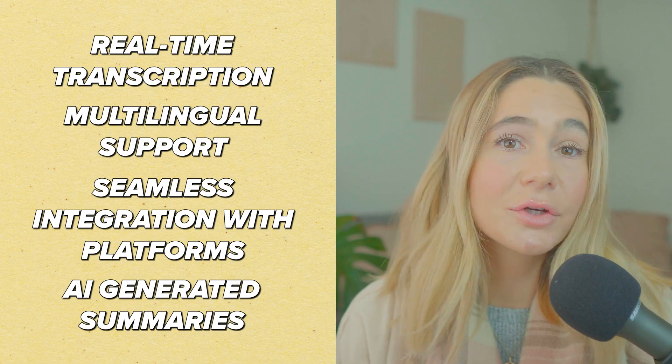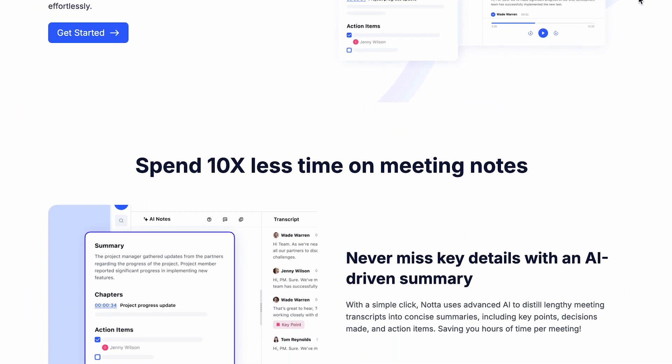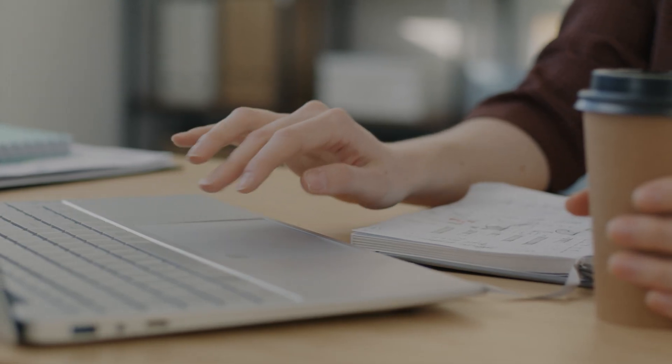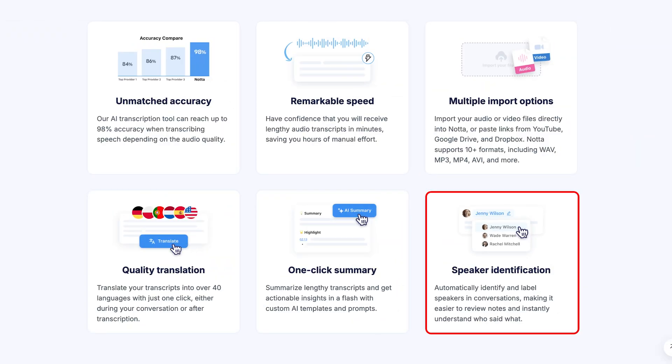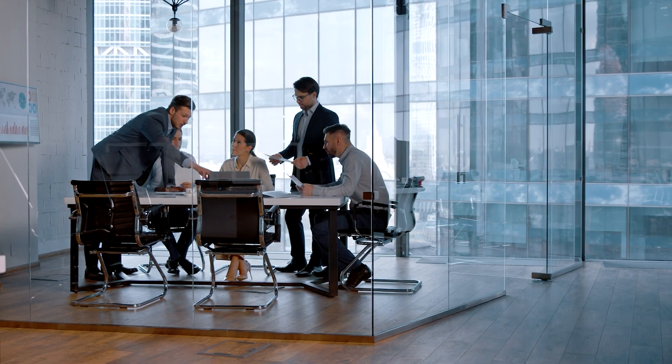AI-generated summaries. After your meetings or recordings, Noda AI doesn't just hand you a wall of text — it goes a step further by summarizing key points and action items. These summaries save you the effort of sifting through long transcripts to find what matters most, helping you stay productive and focused. Speaker identification — for meetings with multiple participants, Noda AI can differentiate between speakers and attribute text to the correct individual. This feature is especially useful for group discussions or interviews, making it easy to follow who said what.